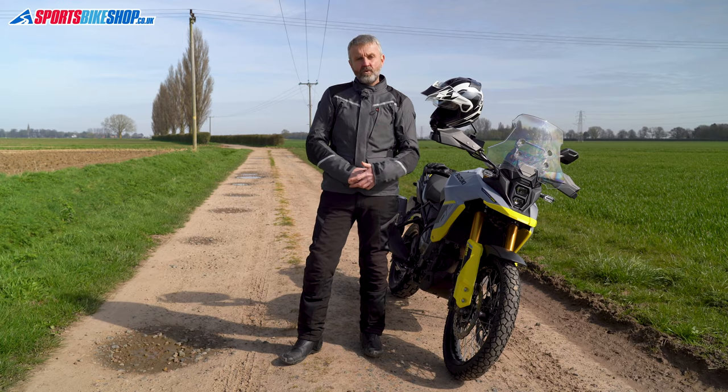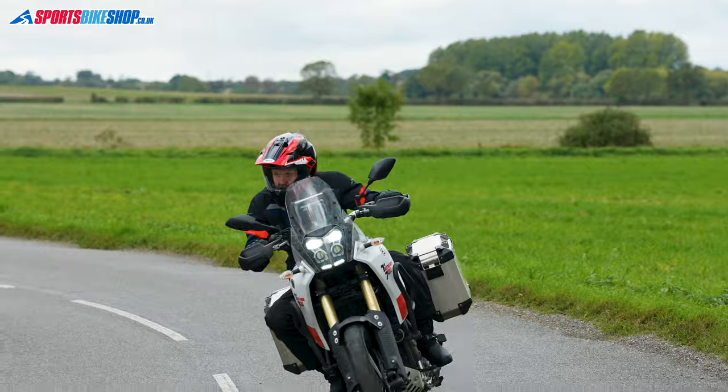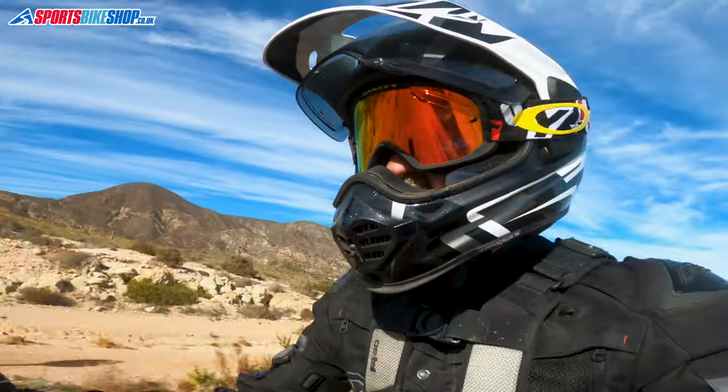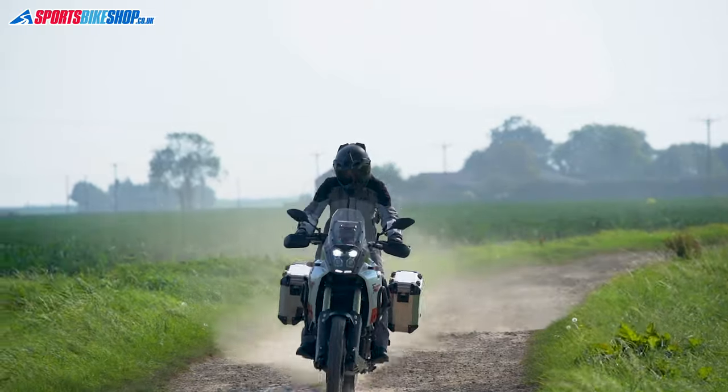The following five lids have all either become popular with Sports Bike Shop customers, or they've impressed us when we wore them for our in-depth review videos. Where we also have one of those full reviews available, you'll see a link to that popping up as we go through, so you can watch those for more details on the individual helmets. Right, let's get into it.